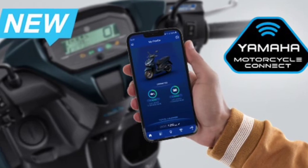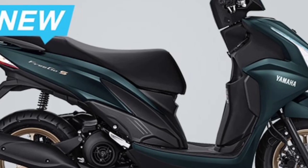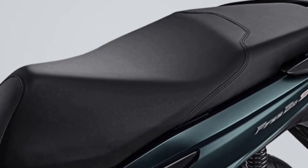It is also Y-Connect compatible, linking you with your motorcycle unlike any other, by being able to check your personal riding log, last parking location, malfunction notifications, fuel consumption, and more.